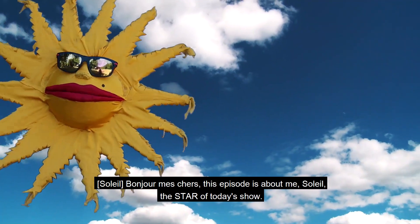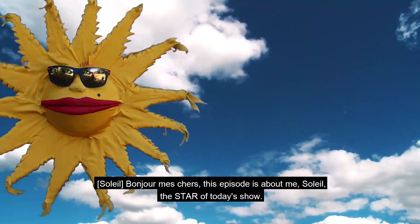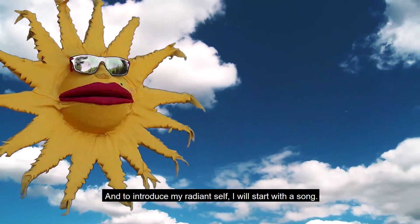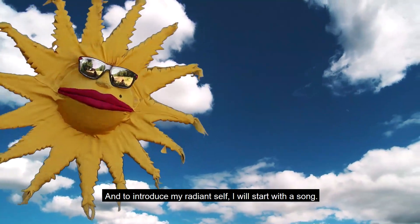Oh bonjour mes chers! This episode is about me, Soleil, the star of today's show, and to introduce my radiant self, I will start with this song.